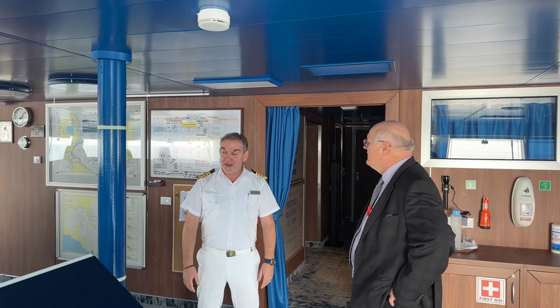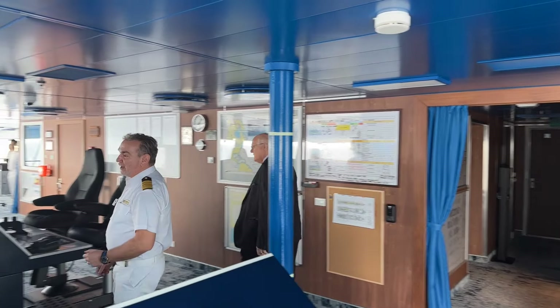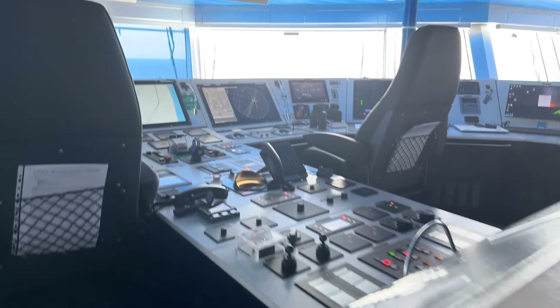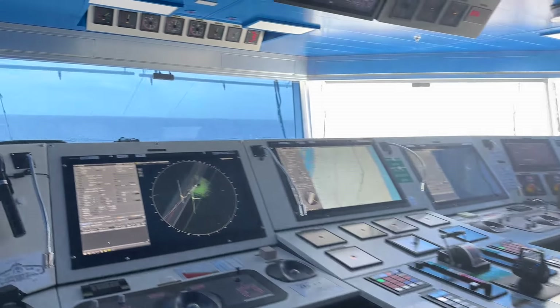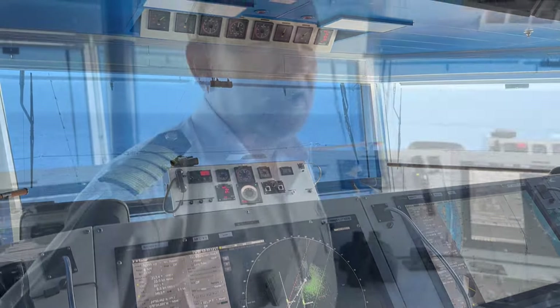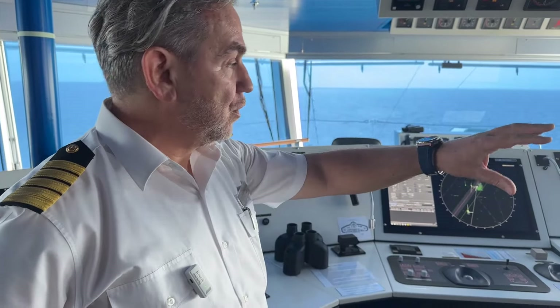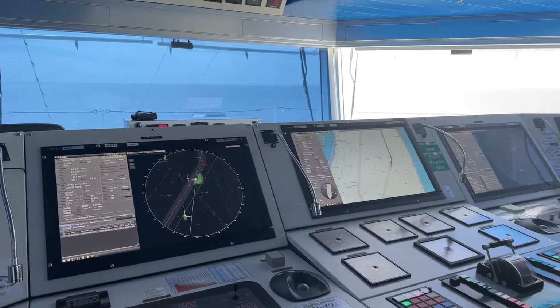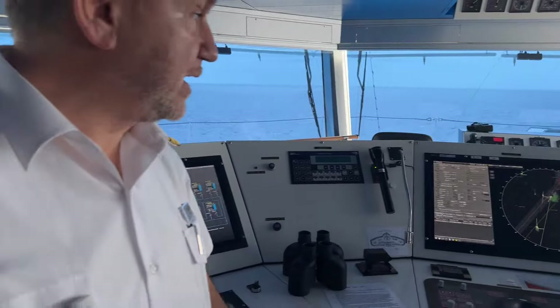I've never been on a bridge like this before. It's a very interesting setup. As you can see, we have the steering wheel over there in front of that console. We have this horseshoe-shaped console that includes all the main consoles, the radars, electronic charts, screens that show us the speed, the direction, and all the important information we need to navigate the ship.